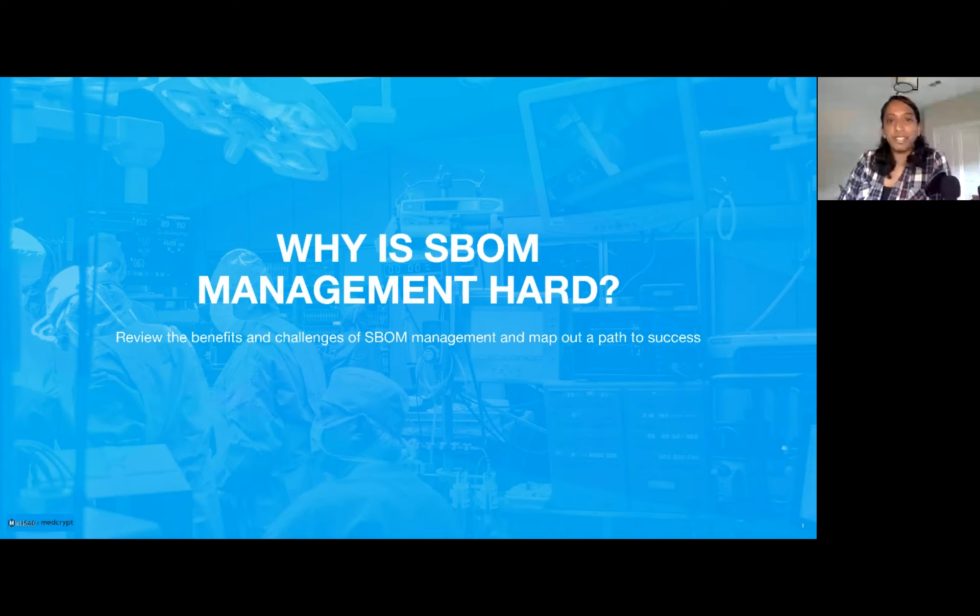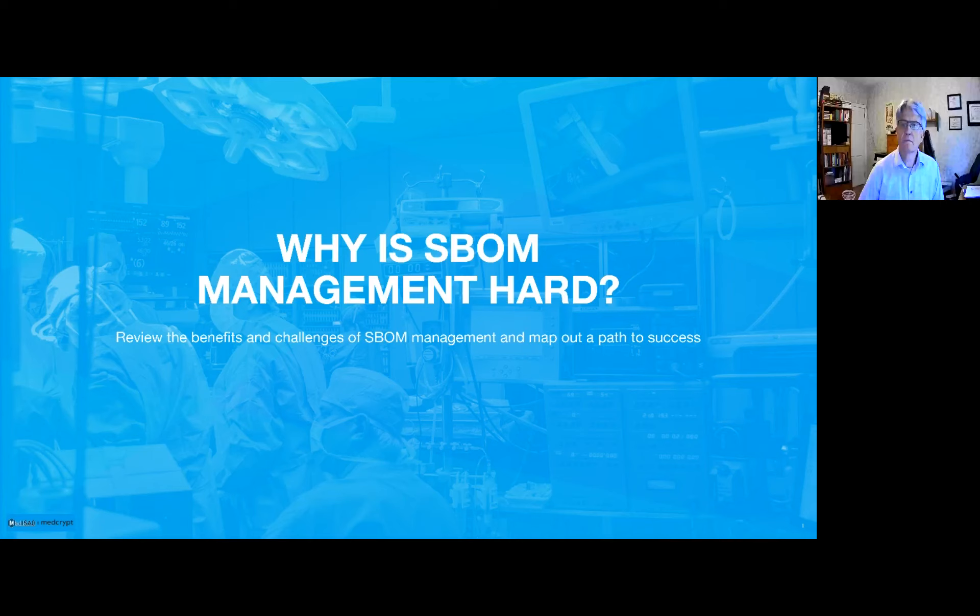Hello everyone, my name is Vidya Murthy. I run operations here at Medcrypt. With me is Axel Wirth. Hi, Axel Wirth. I'm the Chief Security Strategist here at Medcrypt.